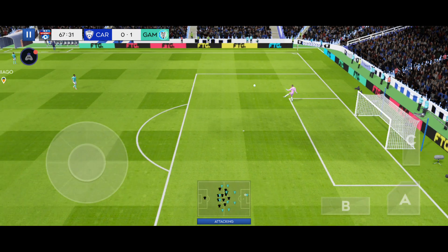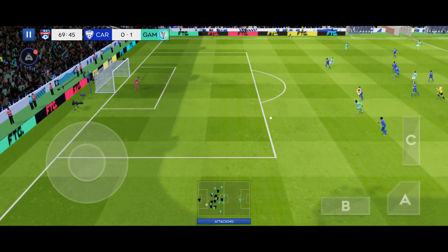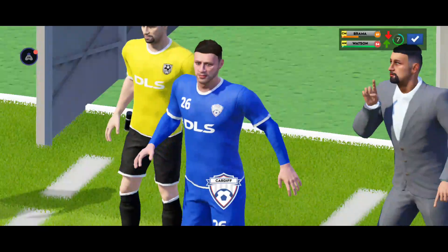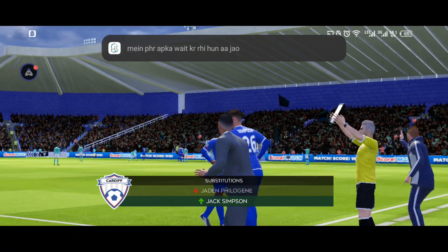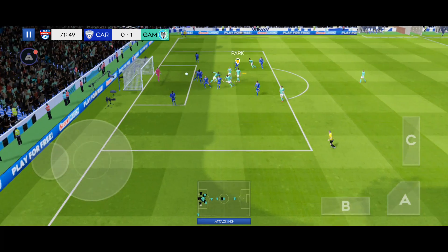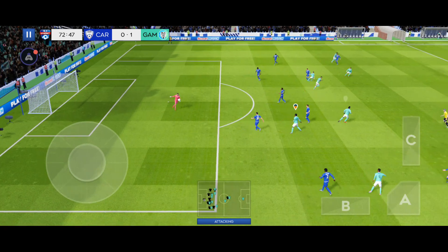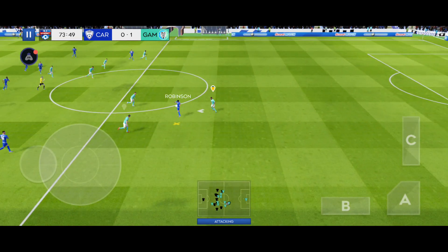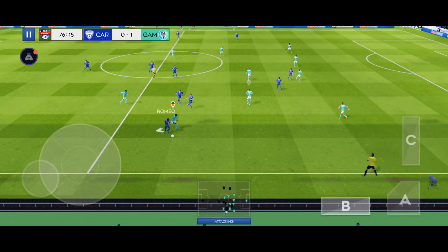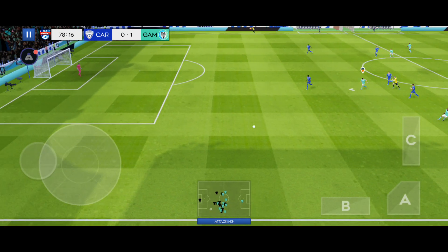No players gone into the book yet. Vollied on. Time for a fresh player to enter the frame. Whipped in — is this the moment? Now Robinson. He's got the ball at his feet.